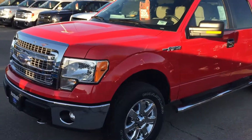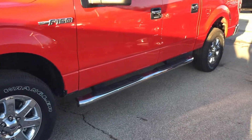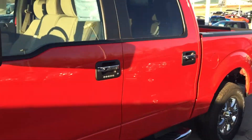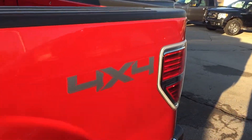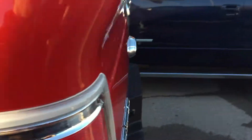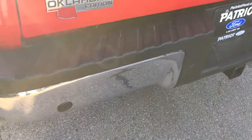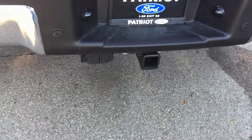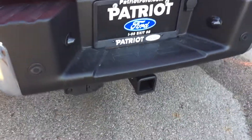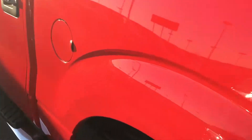This one is an XLT, so you've got chrome grille, chrome bumpers, 18-inch chrome wheels, chrome step bar, and chrome door handles. It's four-wheel drive with a ton of nice features, including rear sensors for backing up, as well as the tow package with your four and seven-pin wiring harness for your trailer brakes, trailer brake lights, and turn signals.